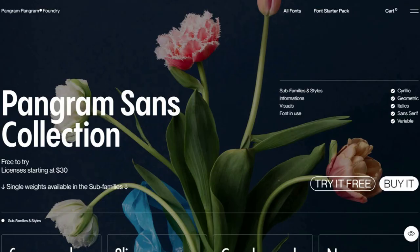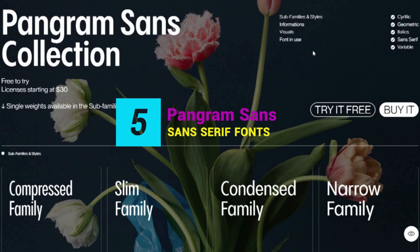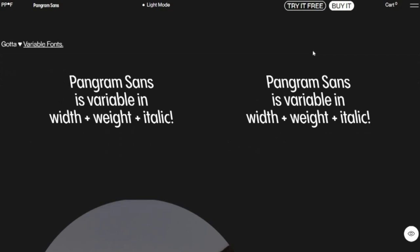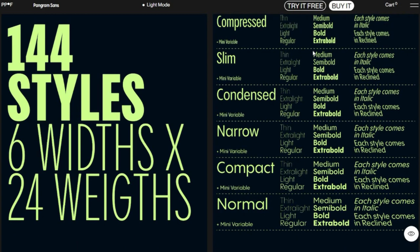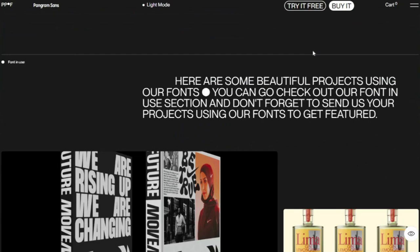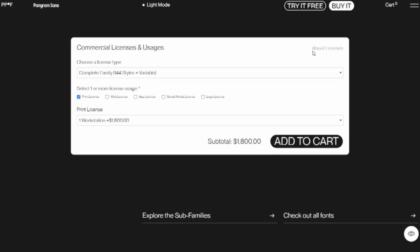5. Pangram Sans. Matt and the team at Pangram are producing some brilliantly useful type, with a great balance of creativity and distinctiveness, enthuses the folks at Ogre Studio. Pangram Sans is a powerful and extensive geometric workhorse, as bold and intense as it is subtle and flexible. Developers Matt Desjardins and Valerio Monopoly have taken this free-to-try geometric sans to a whole new level with a fully variable slanting, from recline to italic. It also includes support for the Cyrillic alphabet.